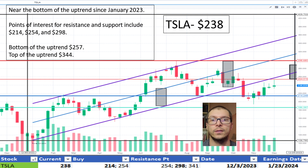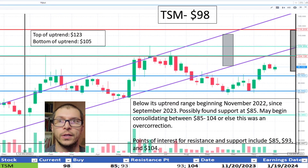Looking at TSM, $98. It appears to have broken its uptrend forming in November 2022. It likely found support at $85. Some resistance is noted near $93 and $104. Alternatively, this may have been an overcorrection. I like the price.